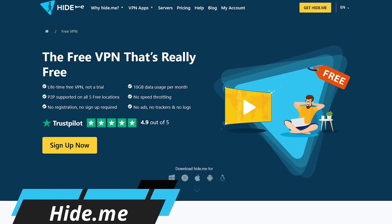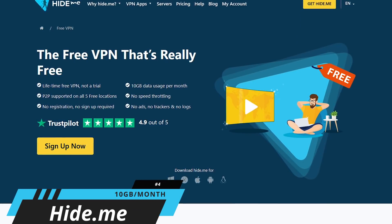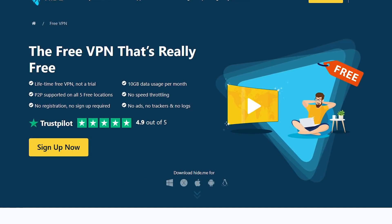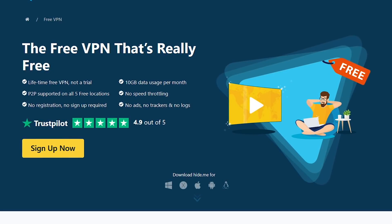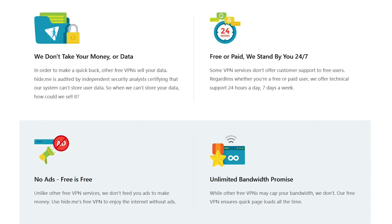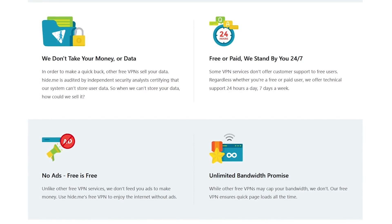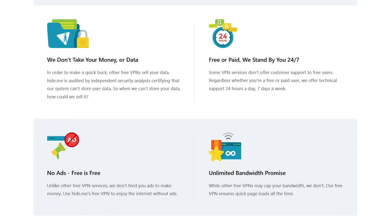Stepping things up, Hide.me takes the number four spot. This one has a strict no-logging policy, with your data protected with AES-256 encryption. And because they're based in Malaysia, they're not required to hand over any of its users' data to any legal authority when requested. It's completely ad-free, and whether you're a free or paid user, technical support is available 24/7. Unlike many of its free competitors, there is no throttling of the bandwidth speed, ensuring quick load times.